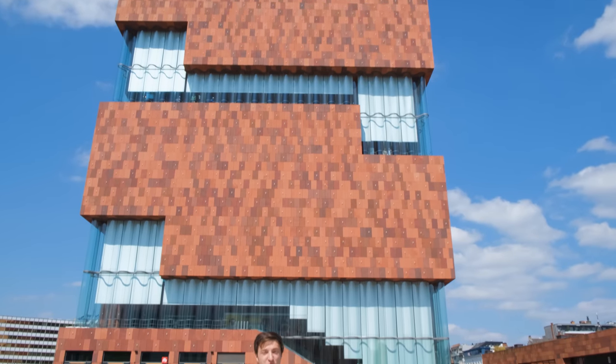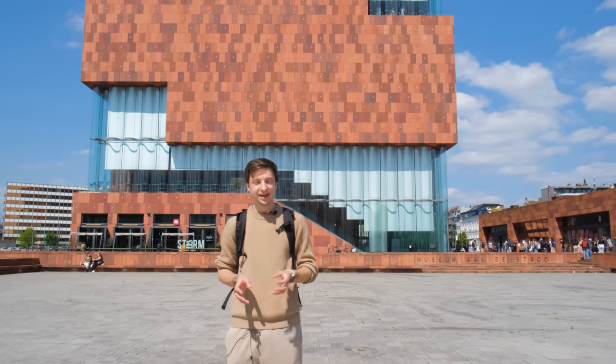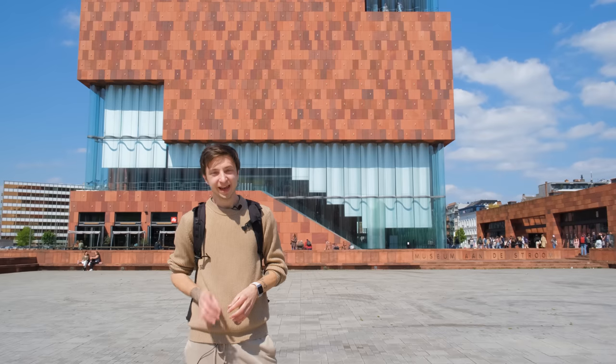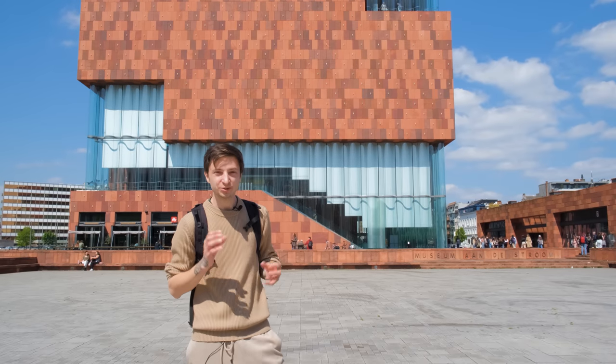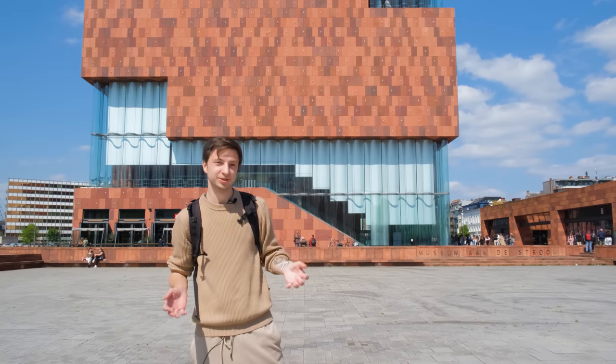A facade full of hands — there are 3,000 aluminum hands embedded into the wall of the museum. They represent the legend of how the city got its name, and secondly, anybody that donates over a thousand euros can get their hand embedded into the wall. We don't have a thousand euros, so let's go inside.